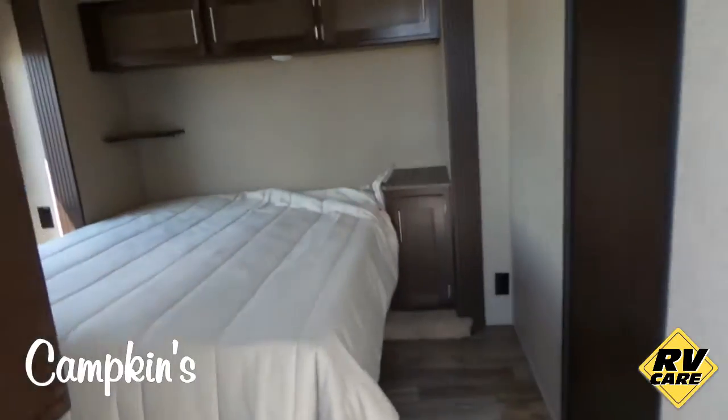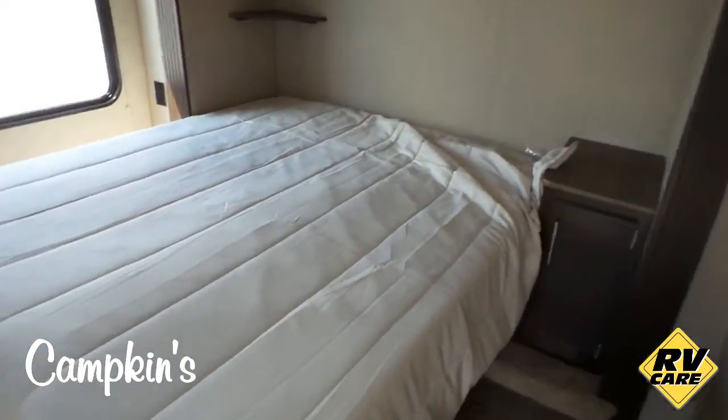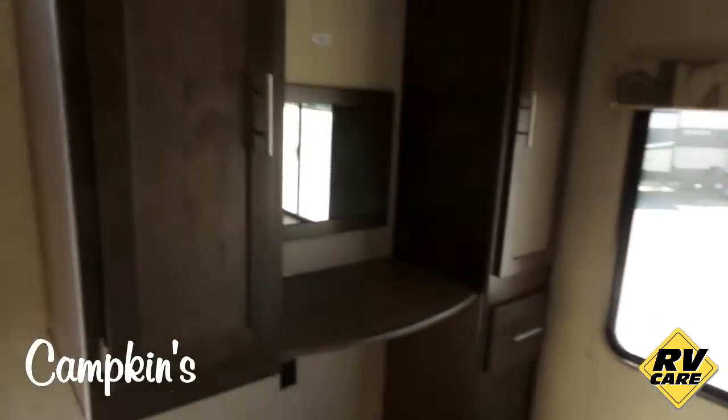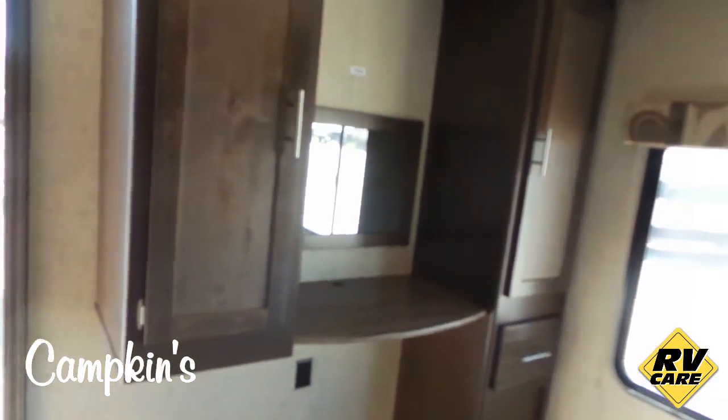The bedroom has a bed slide — the head of the bed is in a slide-out, giving you lots of room inside the bedroom. Because the bed slides out, it also gives you more storage in the bedroom. You've got a dresser mirror, some plugs, and you can also put a TV up there as well.